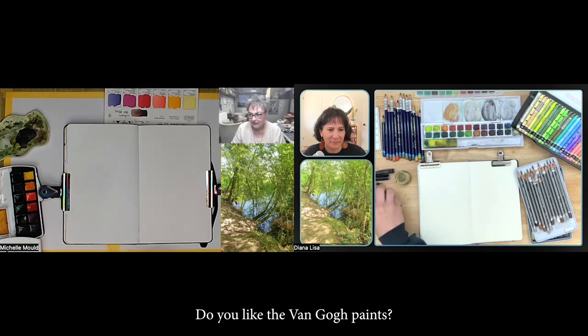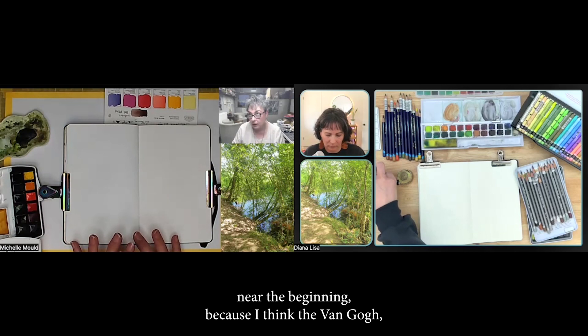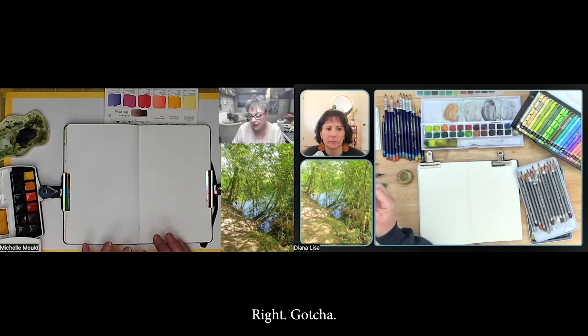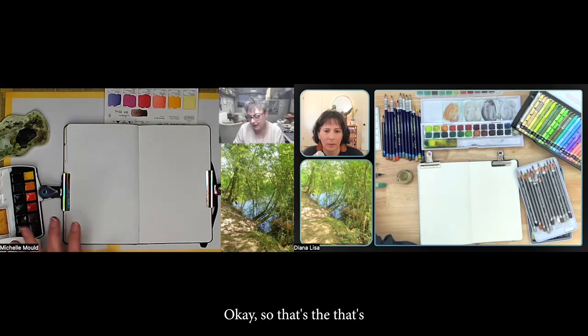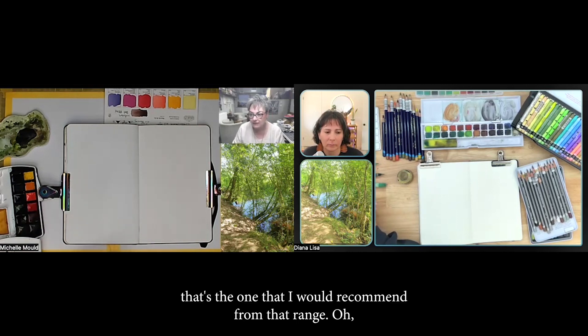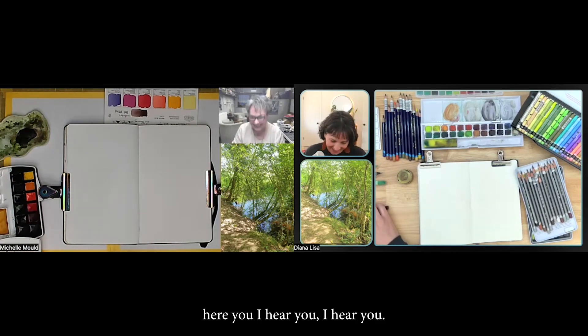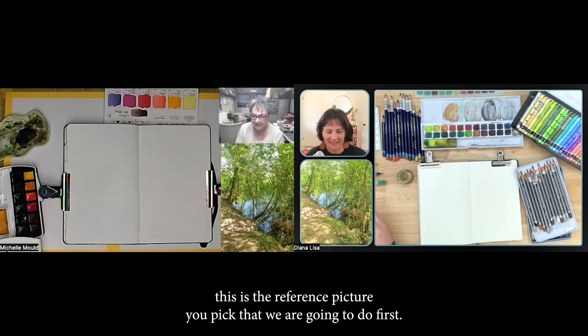Do you like the Van Gogh paints? I've never tried them. I bought them a while ago near the beginning — I think Van Gogh are probably more student grade, right? I really like this Dusk Yellow though, so that's the one I would recommend from that range.